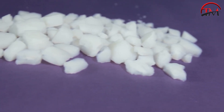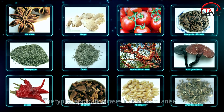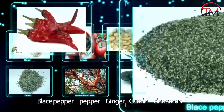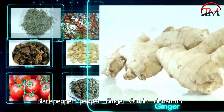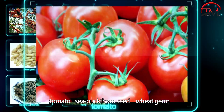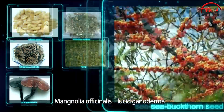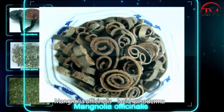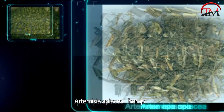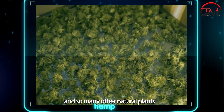Typical application cases include star anise, bliss pepper, pepper, ginger, cumin, cinnamon, tomato, sea buckthorn seed, wheat germ, magnolia officinalis, lucid ganoderma, artemisia apiacea, hemp, and many other natural plants.